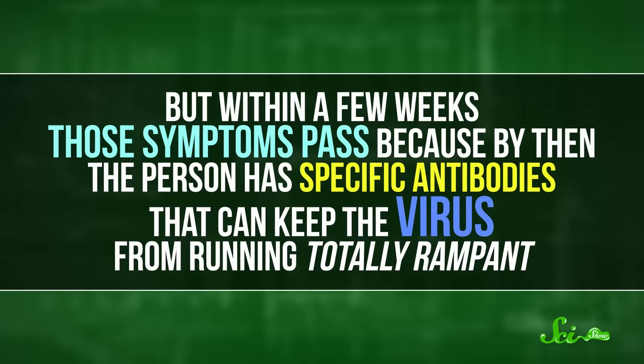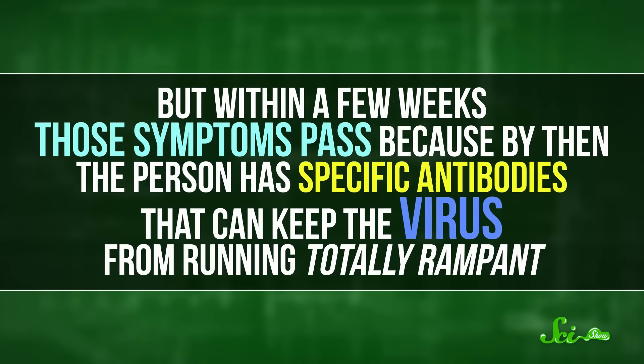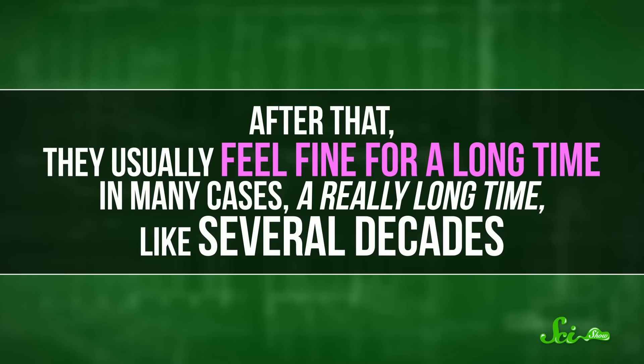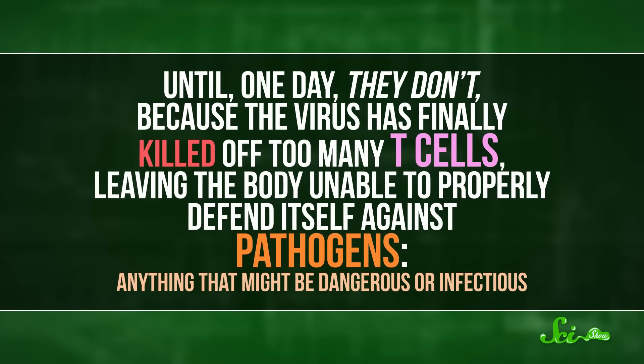When someone is first infected, they might feel like they have a bout of the flu, with a fever, headache, rash, sore throat, and muscle and joint pain. That's because the virus is infecting lots of cells and the immune system is trying to fight them off. But within a few weeks, those symptoms pass, because by then the person has specific antibodies that can keep the virus from running totally rampant. After that, they usually feel fine for a long time — in many cases, a really long time, like several decades. Until one day, they don't.